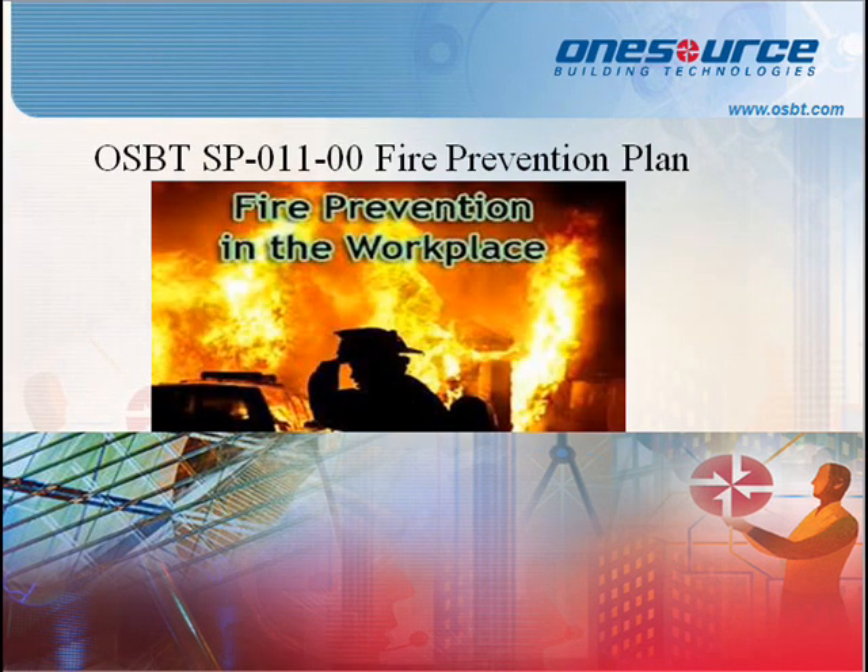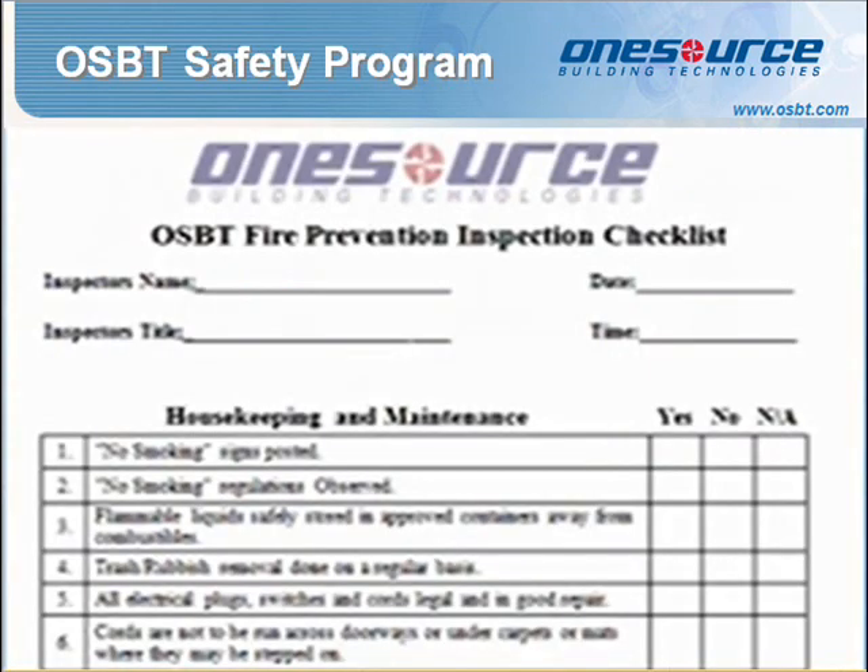Standard Procedure 0011: Fire Prevention Plan. The purpose of this fire prevention plan is to eliminate the cause of fire, prevent loss of life, property damage, and to comply with OSHA's standard on fire prevention. It provides employees with information and guidelines to assist them in recognizing, reporting, and controlling fire hazards. The OSBT Safety Manager will ensure that equipment is maintained according to manufacturer specifications and will comply with the National Fire Protection Association's codes.